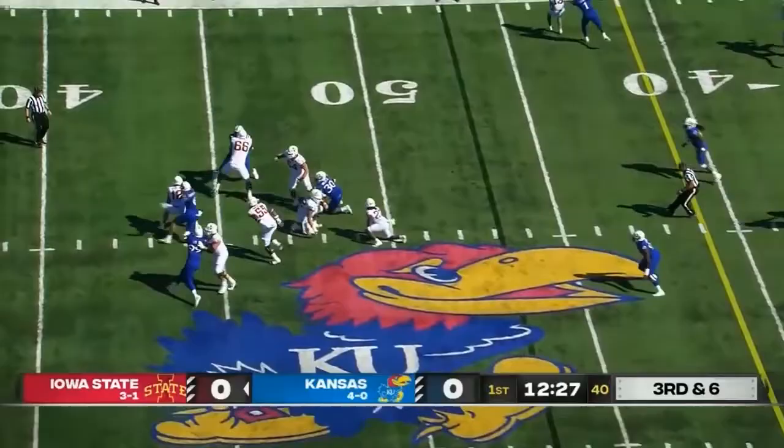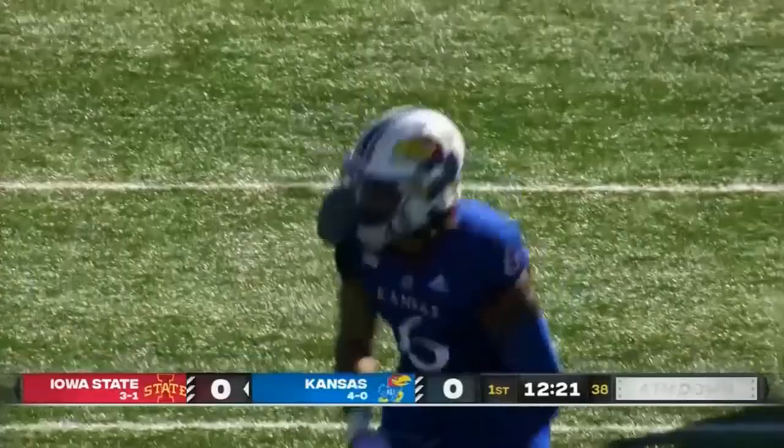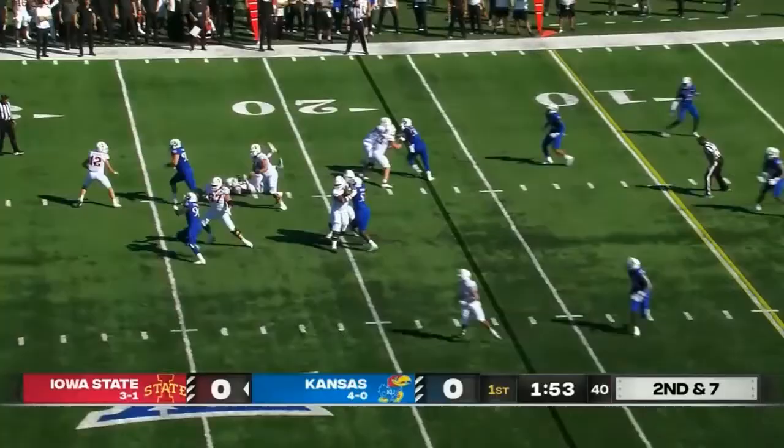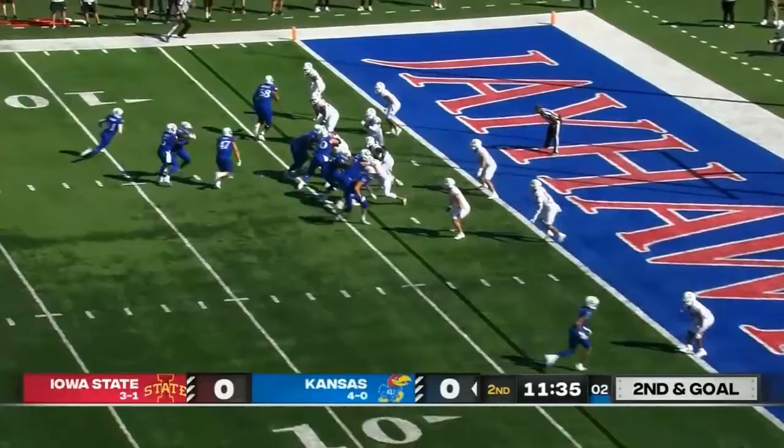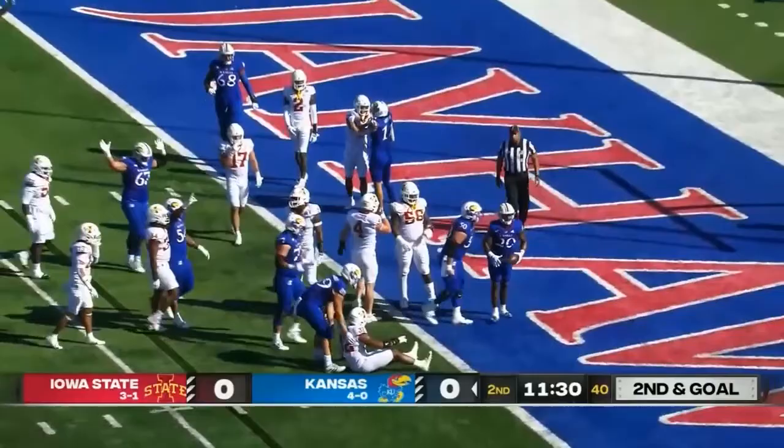Tywon Berryhill! Here's Deckers, plenty of time, under pressure though — and sacked! Sam Burke, Jeremy Robinson. They give it to Hyshaw! Hyshaw leans into the end zone! Touchdown, Kansas!